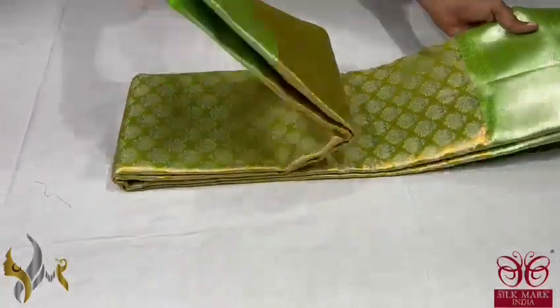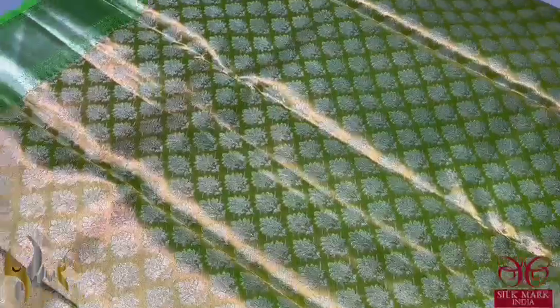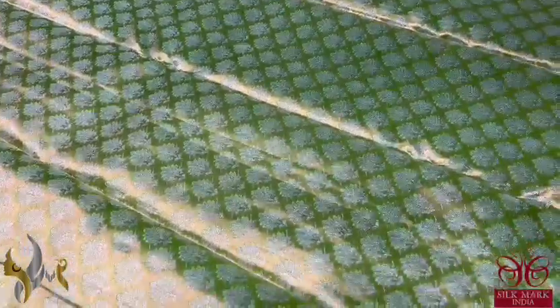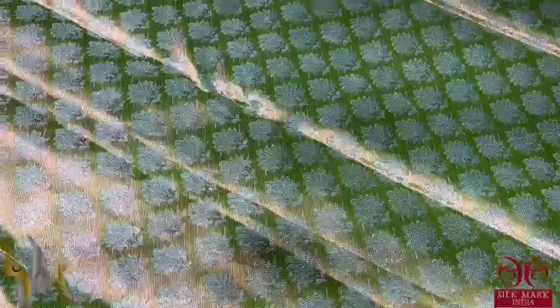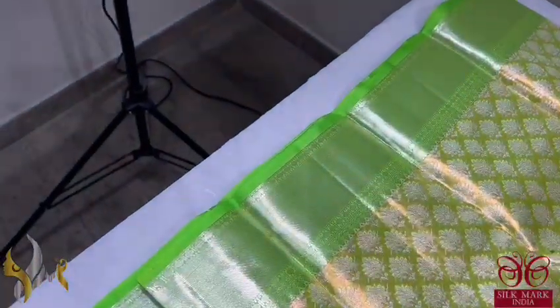Pure Kanjiwaram Silk Sari, Bridal Collection. Very beautiful copper zari sarees with a very elegant color combination. Here we have neon green on top of copper zari, which gives a beautiful copper glow as well as a green glow. Very elegant sarees with mina work done on the copper zari all over the sarees, and also weaving with borders in beautiful green.